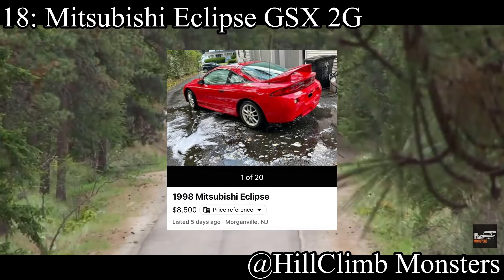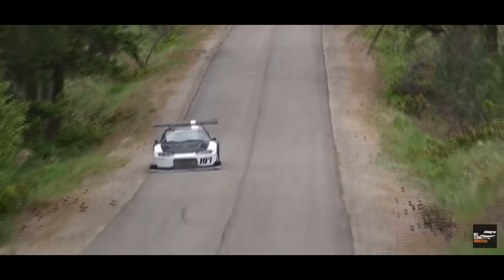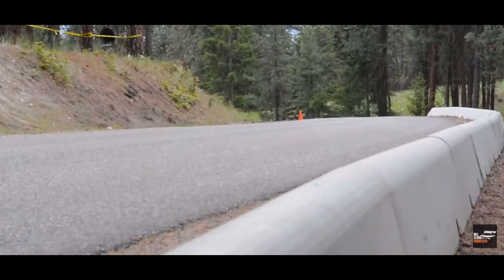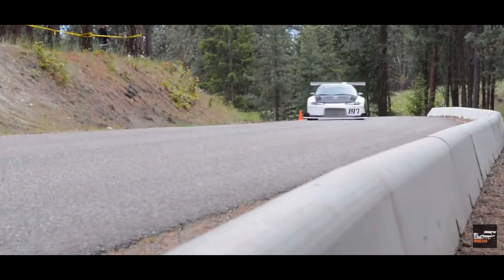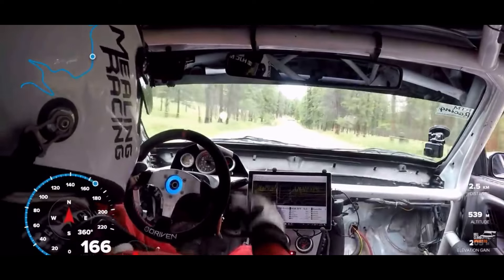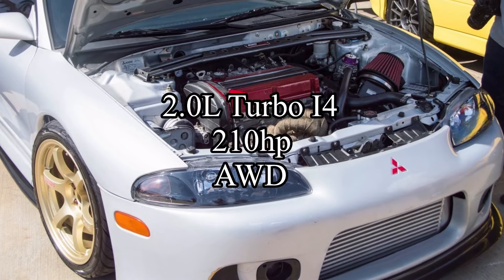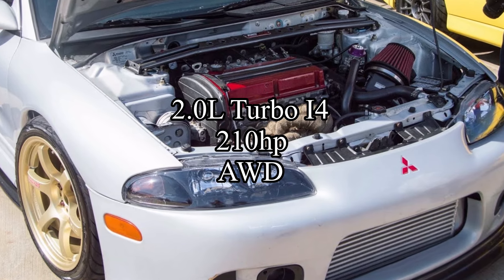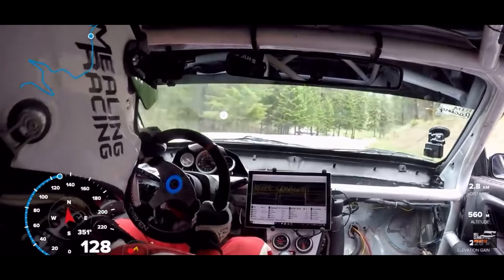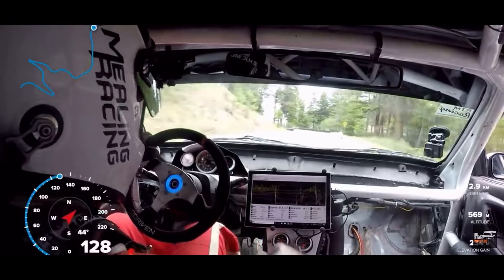18th place is going to the Mitsubishi Eclipse GT 2G — actually, since this is a video for cars under 10K, let's talk about the GSX instead. I believe the GSX comes with a 2-liter turbo inline-four making 210 horsepower, and it's all-wheel drive. It's a baby 4G63 — it's pretty much a pocket Evo. They're even lighter than Evos, they handle like a monster. Buy one now.